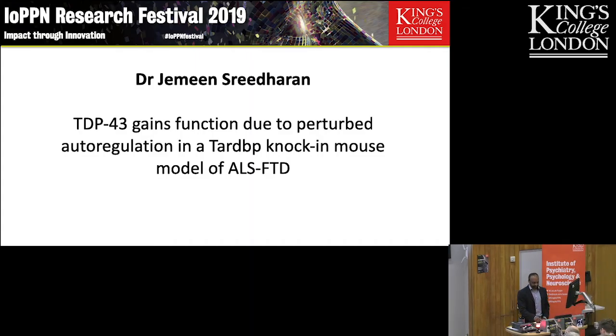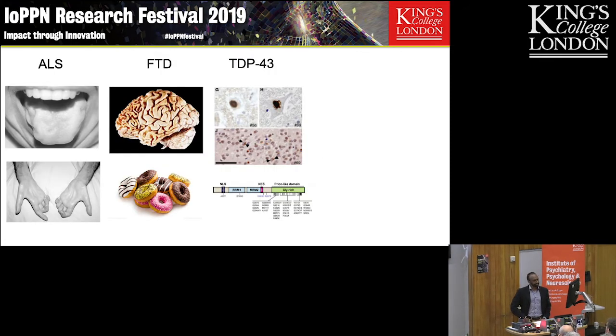I'm a neurologist at King's College Hospital, and I work on motor neurone disease. I am one of the four consultants that see patients with MND, also known as ALS — Amyotrophic Lateral Sclerosis.